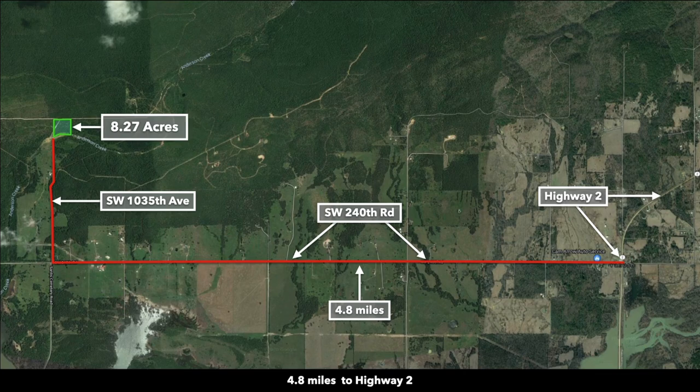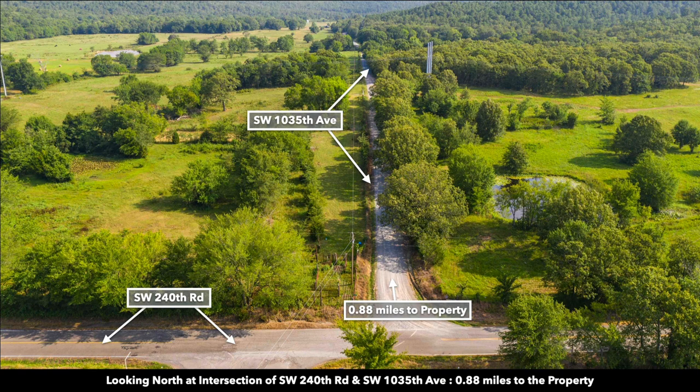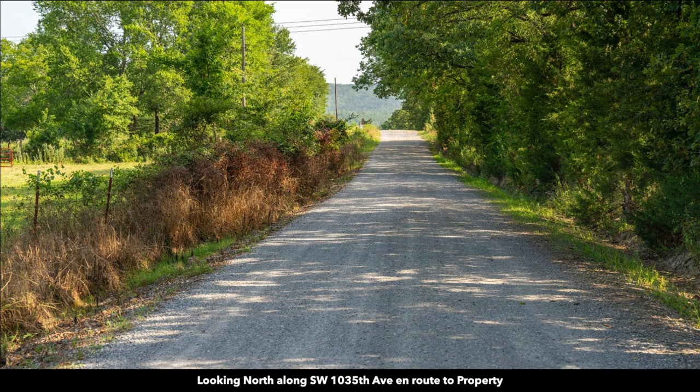The property is only 4.8 miles from Highway 2. These are some of the intersections you will encounter en route to the property. This is the intersection of Highway 2 and Southwest 240th Road. The next intersection is Southwest 240th Road and Southwest 1035th Avenue, which is the road to the property — only 0.8 miles away. Here's another view of that intersection, looking north along the road to the property.